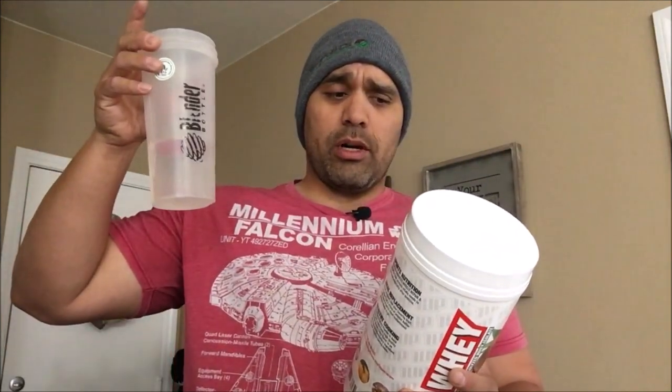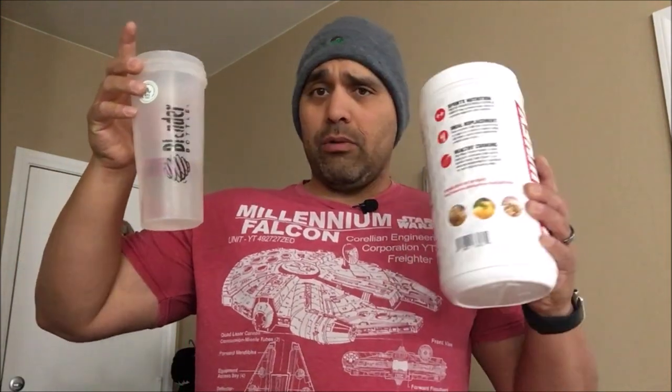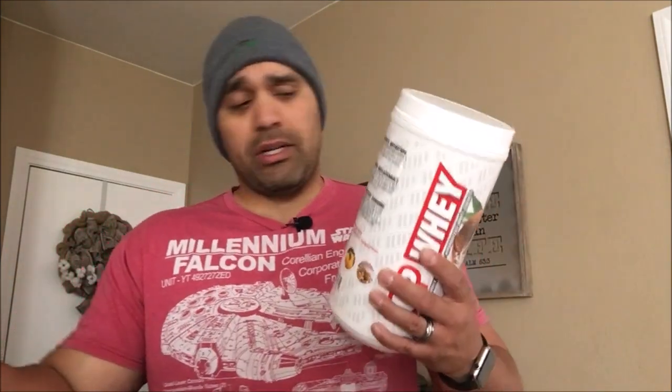So on to the important part — does it taste good? One scoop, eight ounces of water or milk, and stir. One Up Nutrition's thing is you shake or blend it for 30 seconds, makes it nice and thick. It dissolves well — this isn't my first One Up Nutrition product. I personally like to take it with milk or almond milk, but for flavor testing we're just gonna do it with water.